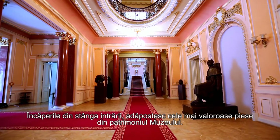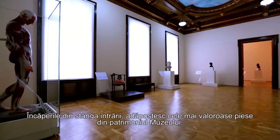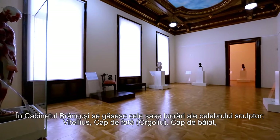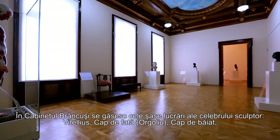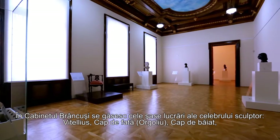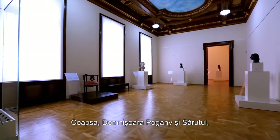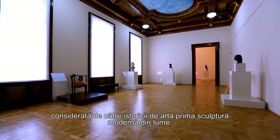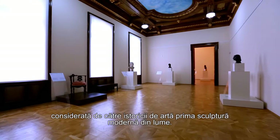The rooms on the left of the entrance shelter the most valuable pieces of the museum patrimony. The Brancusi chamber holds six works of the famous sculptor: Vitellius, A Girl's Head or Vanity, A Boy's Head, The Thigh, Miss Pogany, and The Kiss — considered by art historians as being the first modern sculpture in the world.